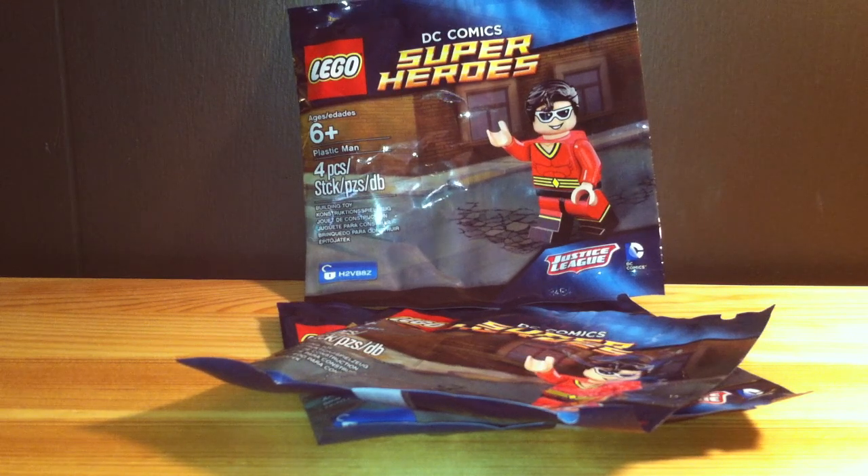One is in my store — I'll leave a link in the description. One is in my polybag collection, and I don't know what I'm doing with the other one yet. I might list it on eBay or as a second one on BrickLink.